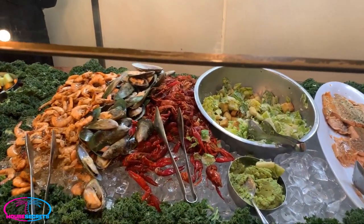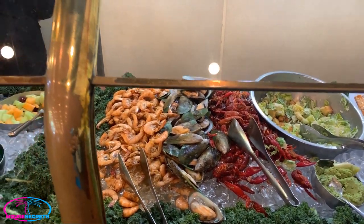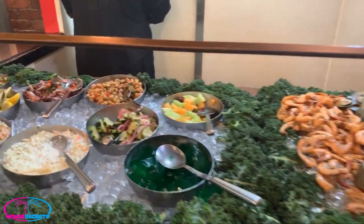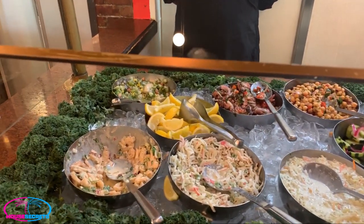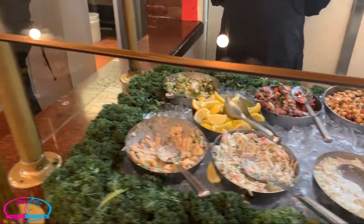Caesar salad, crawfish, spiced peel-and-eat shrimp, mussels. Some of your different types of salads — jellos, coleslaw, chickpea salad, cucumber salad, shrimp salad. Looks really, really good.